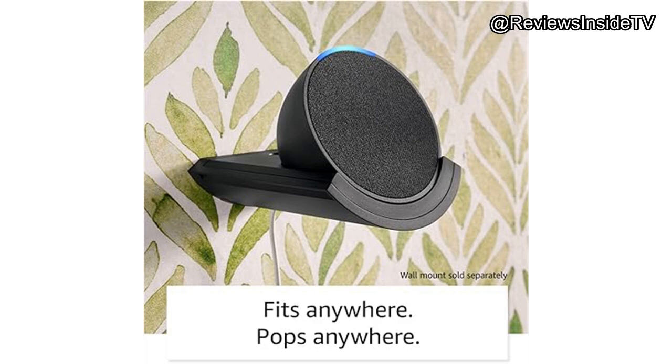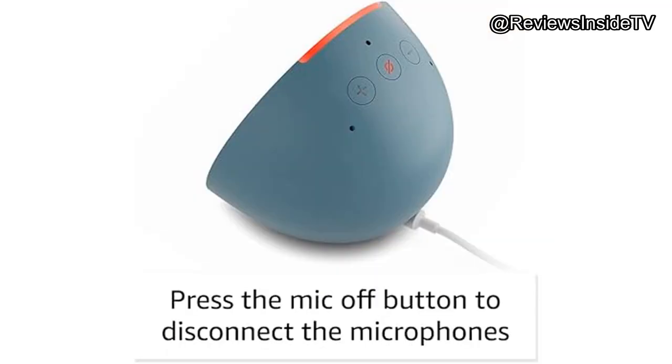If you're looking for an affordable entry point into the Alexa ecosystem or need a smart speaker that won't take up much space, this is a solid choice. It's perfect for those who want to add Alexa's convenience to smaller rooms or simply want a budget-friendly smart speaker. However, if you're willing to spend a little more for better sound quality and additional features, the Echo Dot might be the better option.